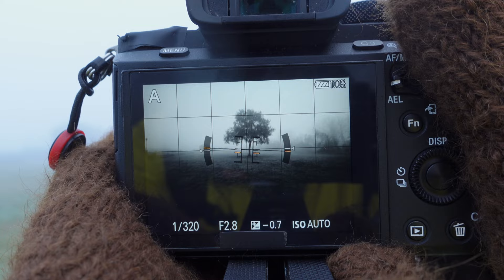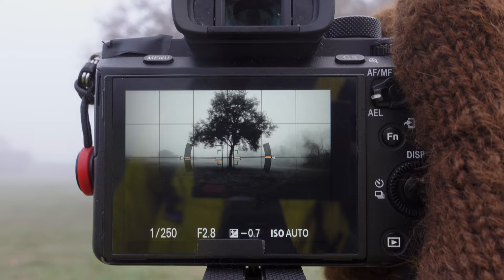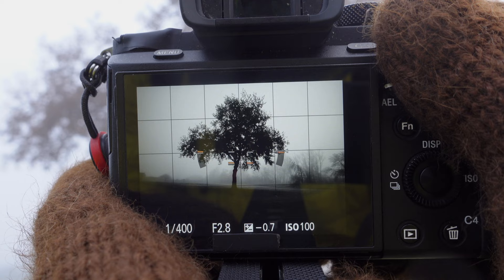I'm going to switch now — wide angle. This should help in the sense that we can get closer to the tree, which is going to make it darker and stand out more. It's nicer here because I can include some of those other trees in the background, which should give this image a little bit of depth — depth that was lacking when it was just a mostly white background.